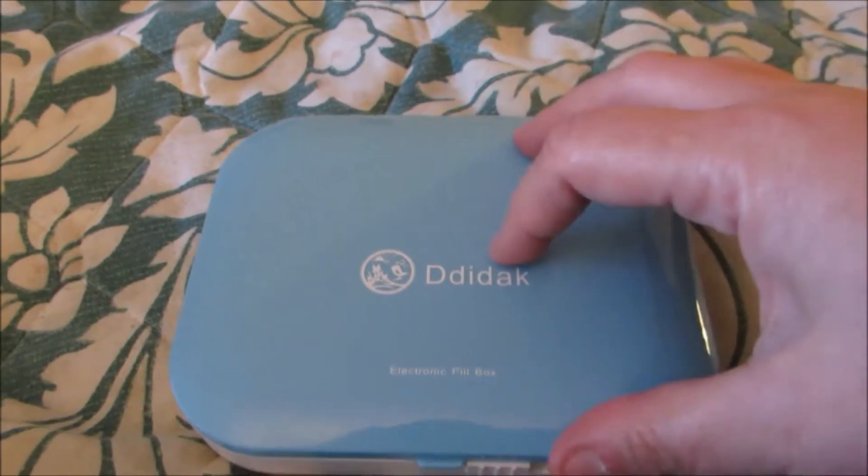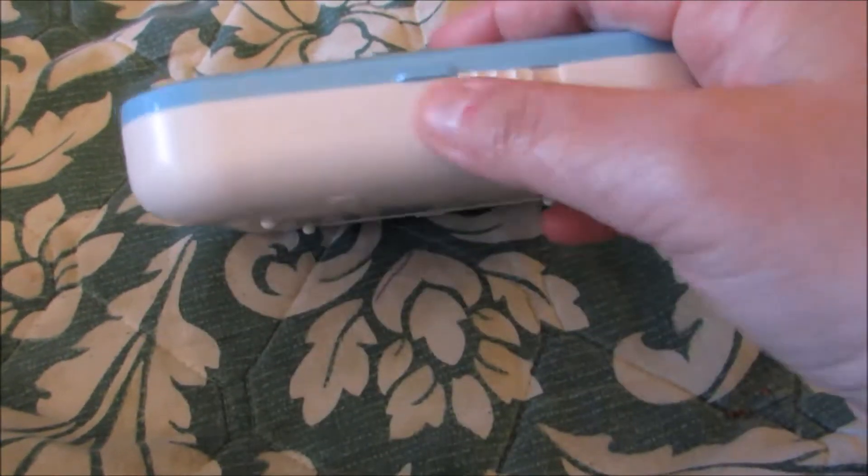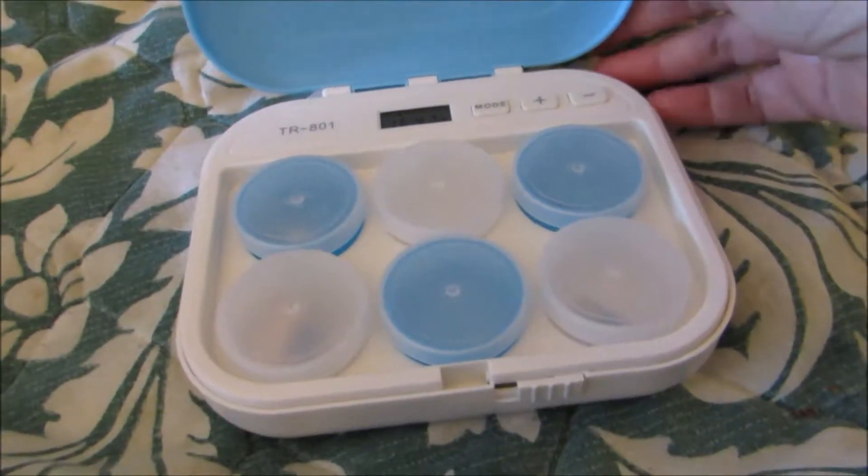I do suggest if you have children to keep this up out of reach because it is an easy lock to lock and unlock, as you can see there, so you just want to be careful with it.